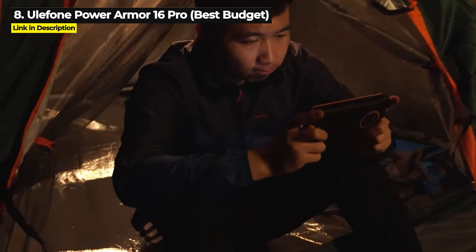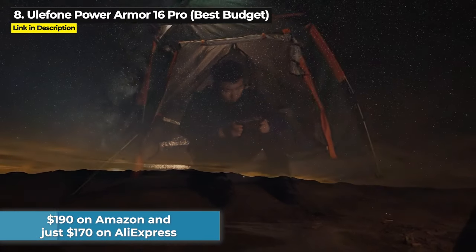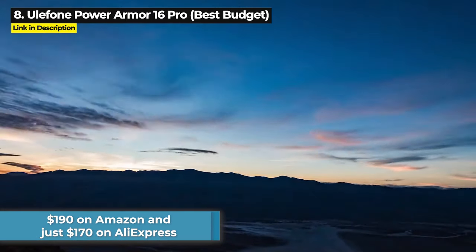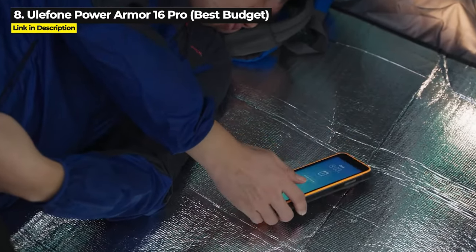The Ulefone Power Armor 16 Pro costs $190 on Amazon and just $170 on AliExpress. Hit the links in the description if you want to check it out.